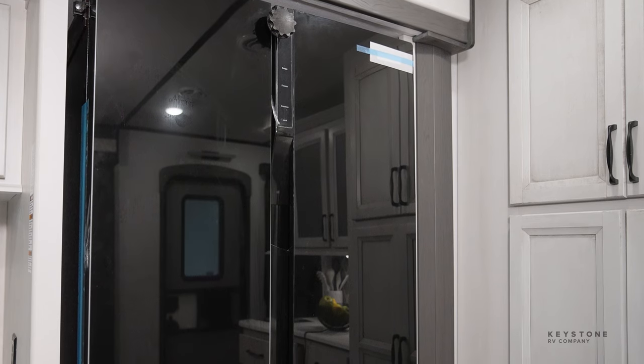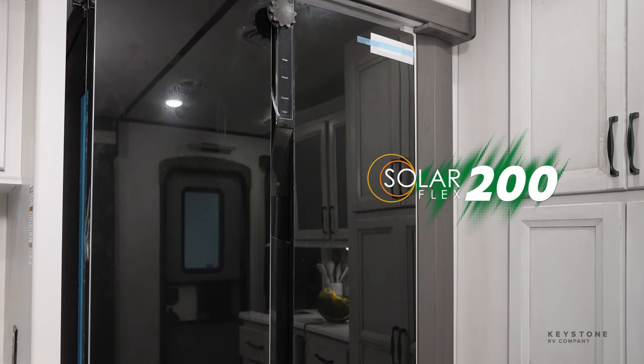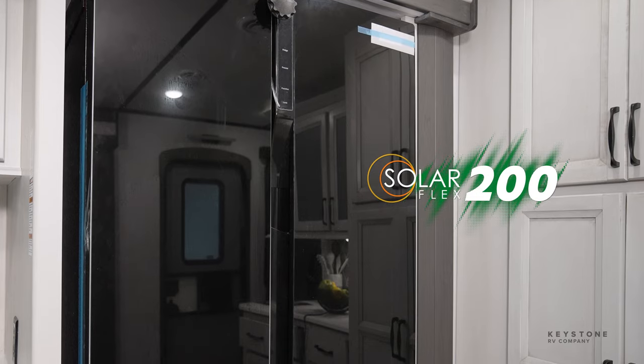This year, Sprinter incorporated a 12-volt refrigerator into all of our units, which is perfect with our exclusive SolarFlex packages. All Sprinters are built with at least 200 watts of solar panels on your roof and have the option to upgrade to the SolarFlex 400i package.